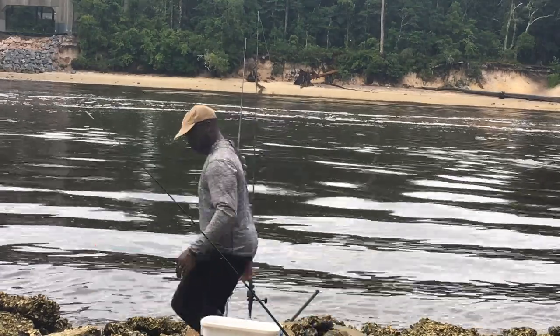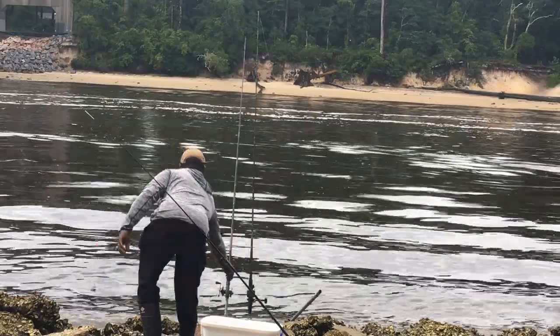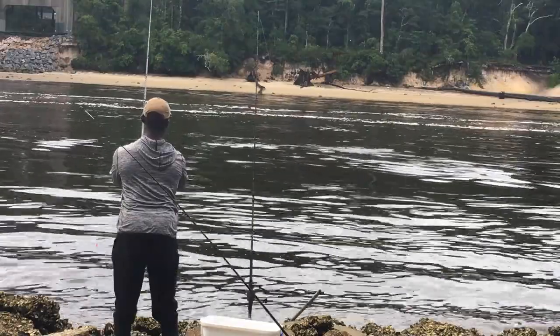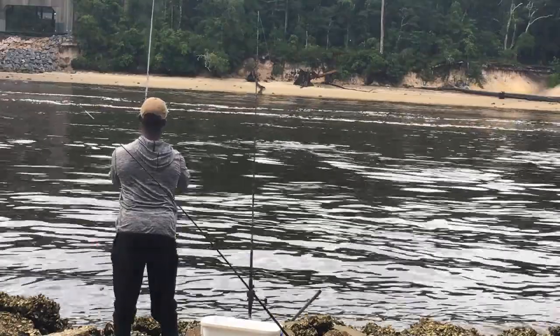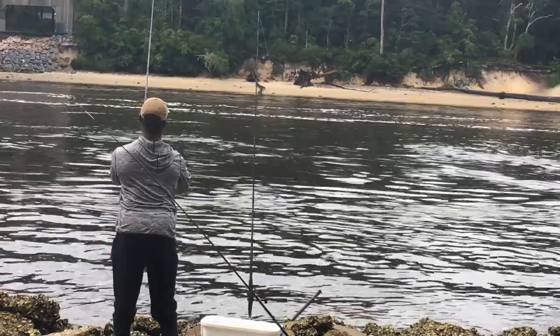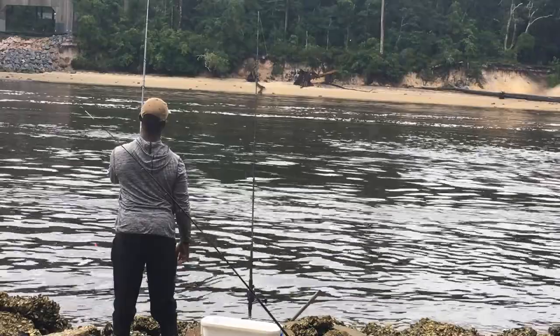All right, so here we are back at it. Another great morning. The weather's perfect, the tide is falling, and you can see that I've gotten my rod set up. I have my sand fleas with me, and that's actually all I brought this morning. Typically I come out with sand fleas, shrimp, and fiddler crabs — the whole shebang — but this morning I am exclusively targeting the black drum.